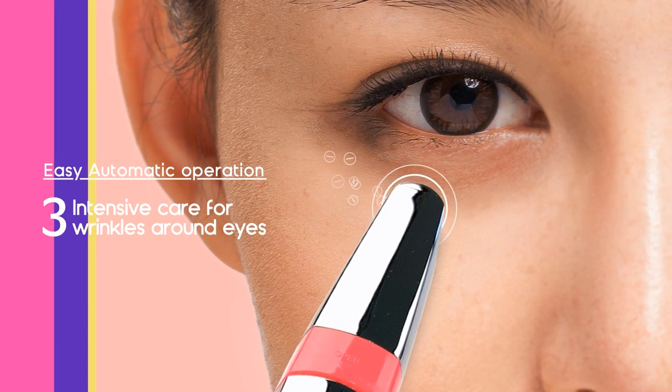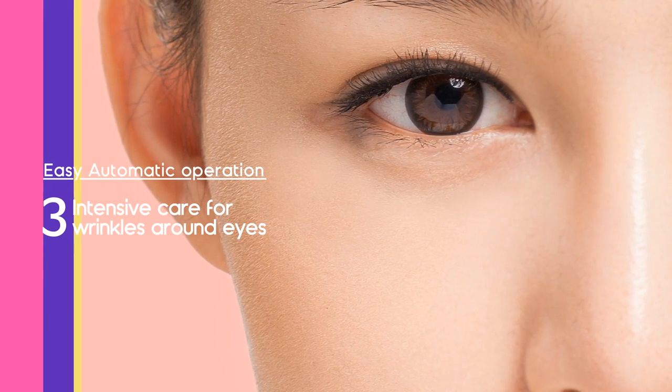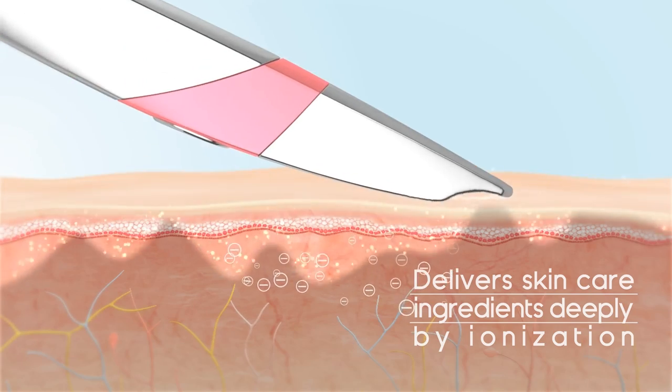The ergonomic design of the spatula-shaped head makes it easy to reach hard-to-reach areas. Deliver skin care ingredients deep into the skin by Ionization.